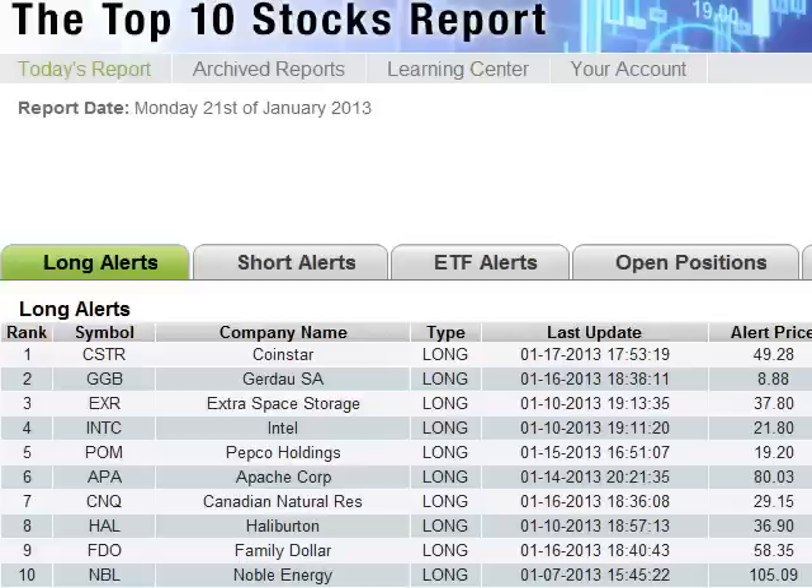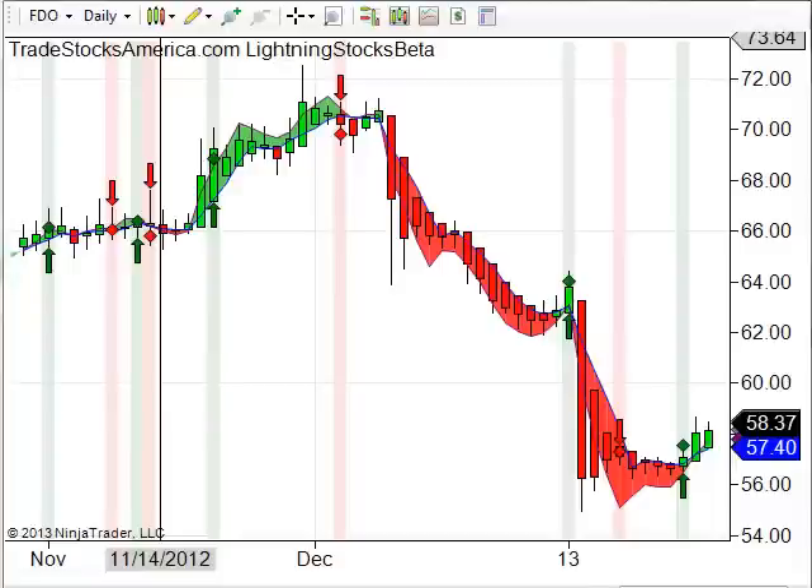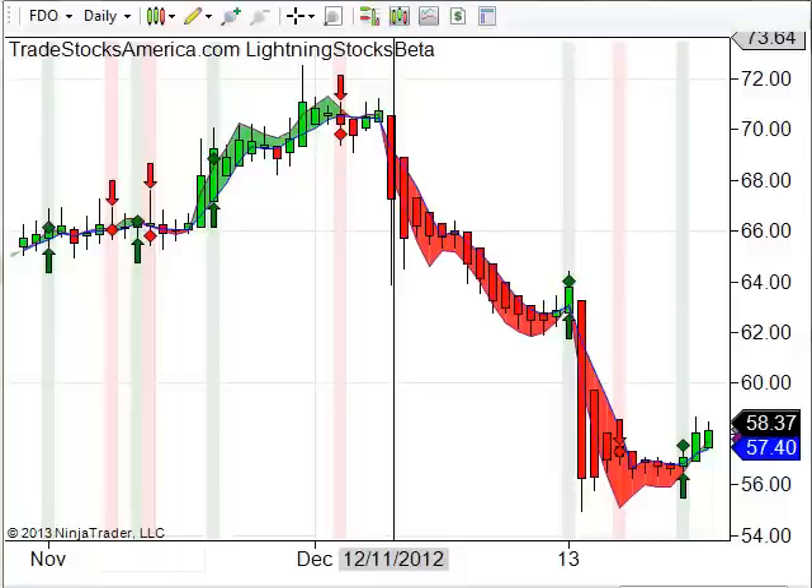Let's take a look at FDO, which is Family Dollar. It's been on a downtrend and gave a buy signal on the Lightning Trading System. You can see several trading days ago it gave an alert to buy, shown on the lower right-hand corner of your screen drawn in this blue circle here, and it's starting to move up. It alerted around $57.40, the alert price is over $58, and we're expecting this to move up a little bit more.